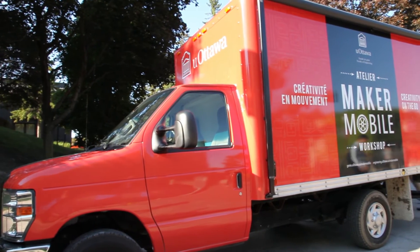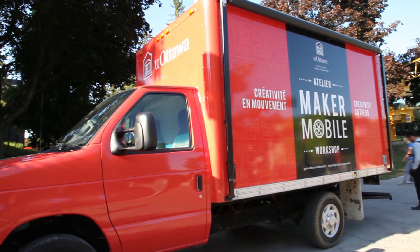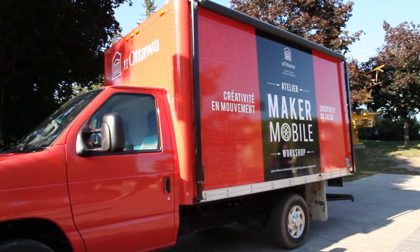So why are we running this crowdfunding campaign? Because we need your support. We have the truck, but we need the tools. We need 3D printers, laser cutters, Arduinos, and laptops so we can go into every community and every school here in Ottawa. Because with your help, we'll get this truck on the road. Thanks.